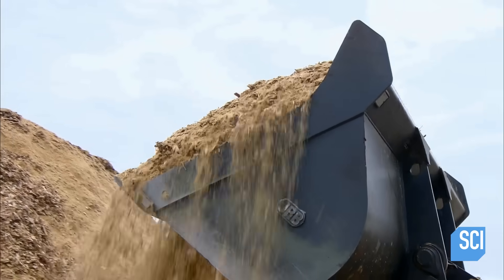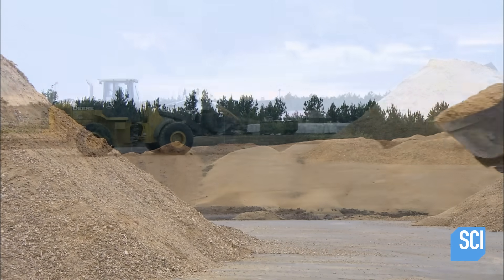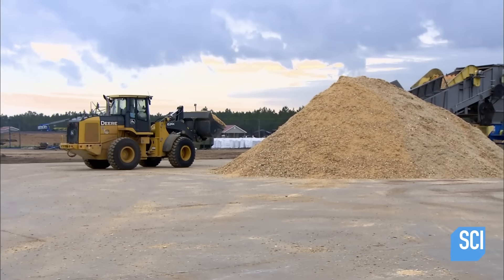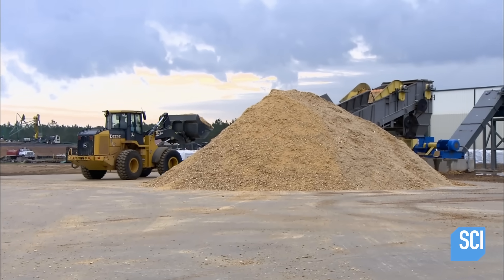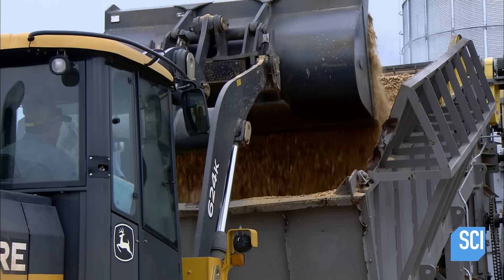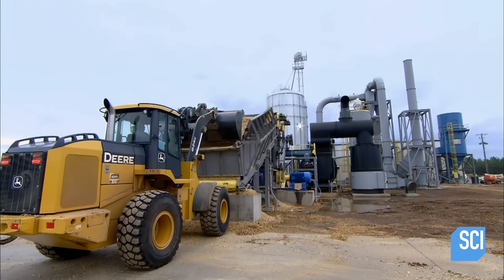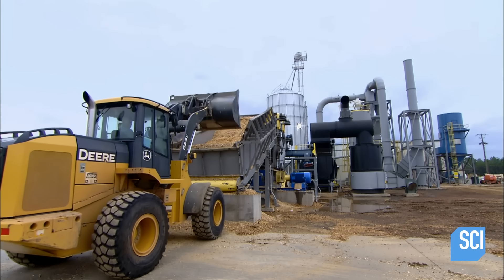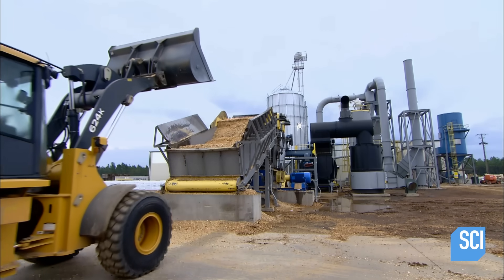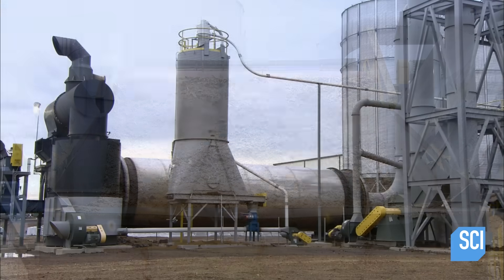These different types of lumber byproducts first have to be reduced to the same size and consistency. Therefore the first stop is a huge grinding machine, where inside, mammoth steel hammers pulverize the raw material to uniform pieces. The raw material contains about 45 percent moisture, so it goes into a dryer.